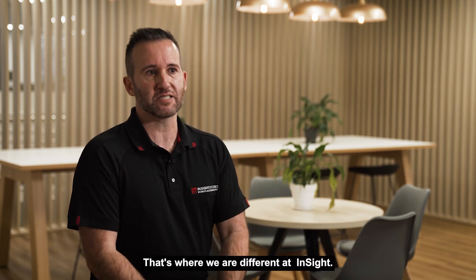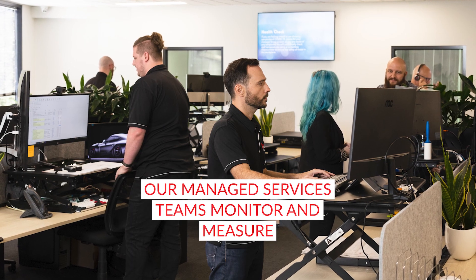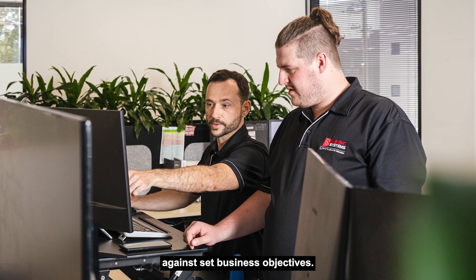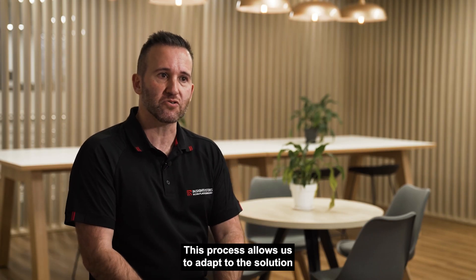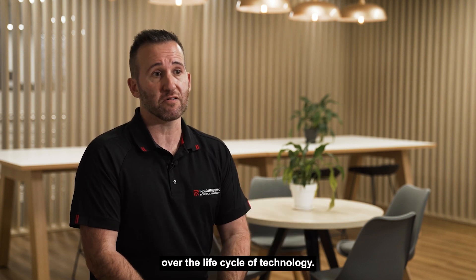That's where we're different at Insight. Once the technology has been installed, our managed services teams monitor and measure the performance of the systems against set business objectives. This process allows us to adapt the solution to meet the changing needs of the business over the life cycle of technology.